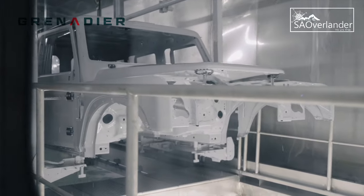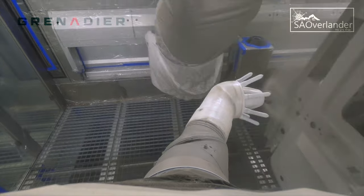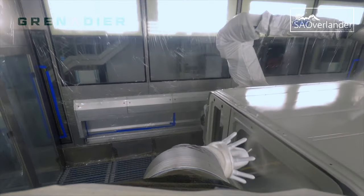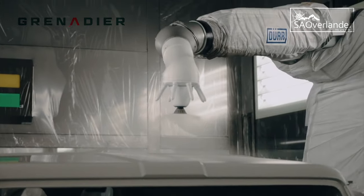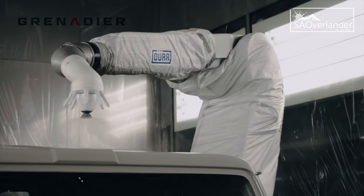They have already received orders for over 70,000 of these vehicles worldwide, and it's very exciting. You can imagine when it actually launches, how the vehicle order rate will go up.